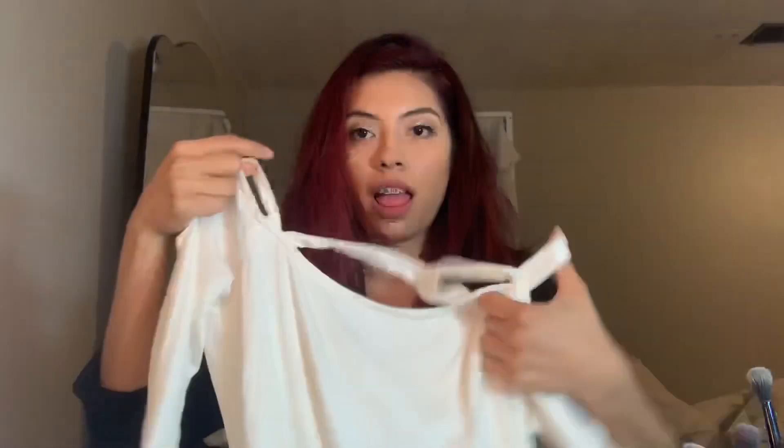I loved it — the only thing is it's a little big on me. It looks like this. It's the High Hopes bodysuit in size small — it was $12.59 and it's in the color ivory. It looks like this. It's a little see-through but not that bad. I have a white strapless bra on.